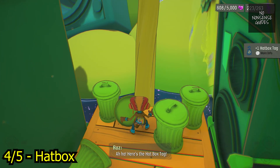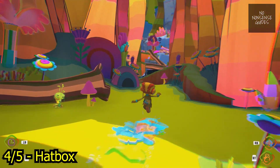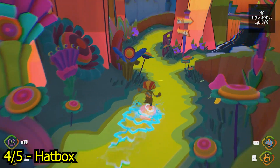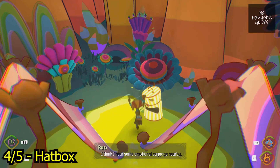Here's the hat box tag! I think I hear some emotional baggage nearby. Hmm...